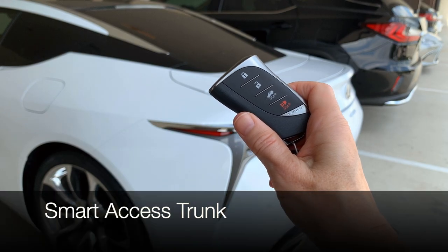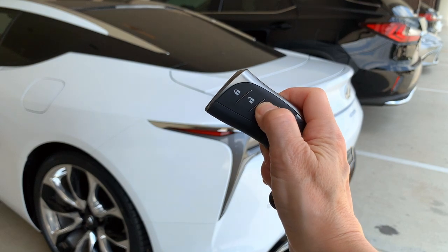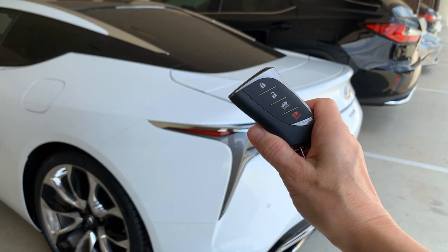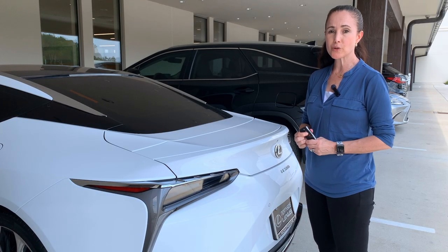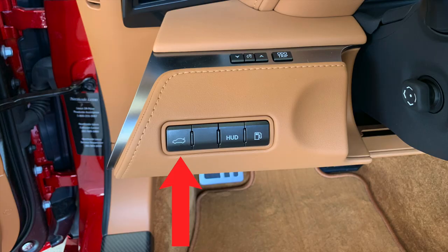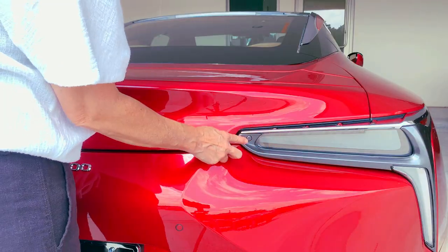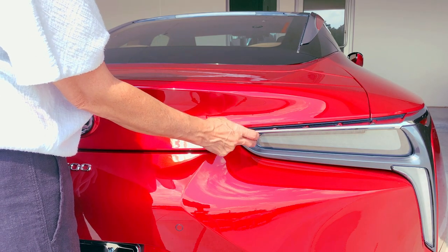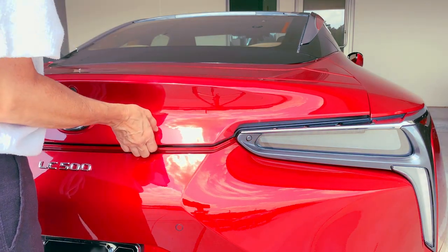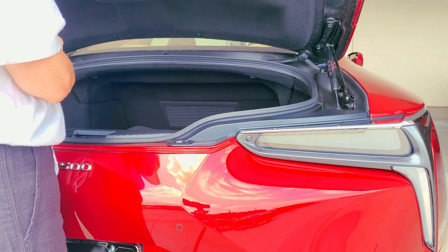To open the trunk from the outside of the LC, simply push and hold the trunk button on your smart key. It's going to release the lock and then you can open it. There's even a trunk button located on the inside of the right rear tail lamp. Just give it a push and as long as you have your smart access key with you, you have access to your trunk.